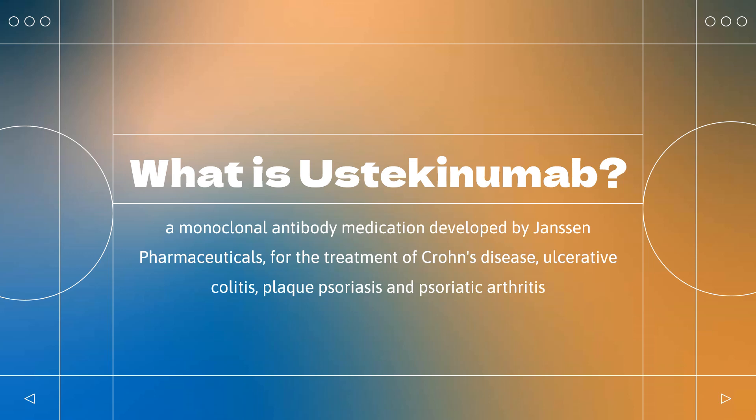Ustakinumab, sold under the brand name Stelara among others, is a monoclonal antibody medication developed by Janssen Pharmaceuticals for the treatment of Crohn's disease, ulcerative colitis, plaque psoriasis, and psoriatic arthritis, targeting both IL-12 and IL-23.